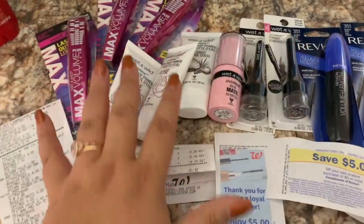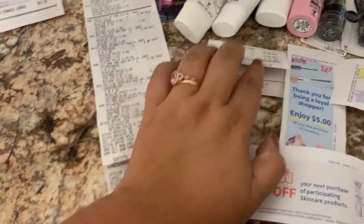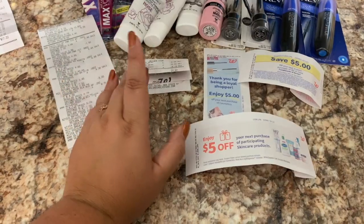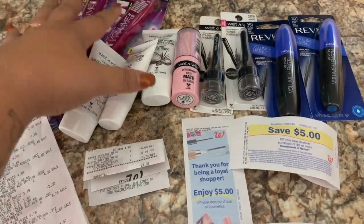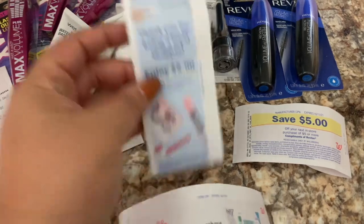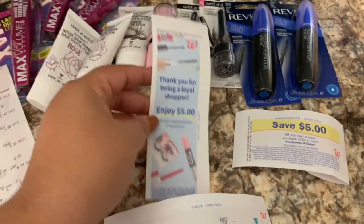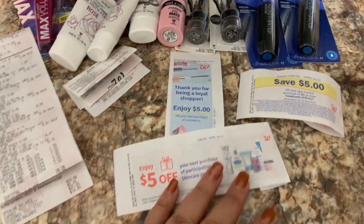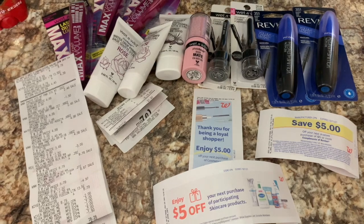After the return: I spent $28.26, returned $21.97 worth of Nivea, so all the remaining items cost $7.60 before rewards. For the Revlon I got back a $5 register reward and a $5 off your next purchase cosmetics coupon — I think from buying the Wet & Wild. Plus I kept my $5 in Walgreens Cash, making this a big money maker, though I had that large return to offset it.